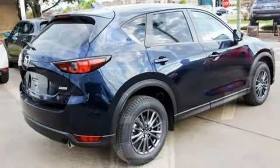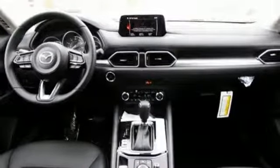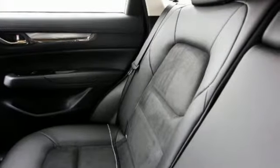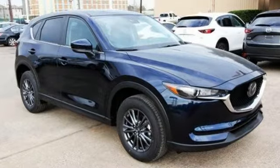Doors and push-button start proximity key, external memory control, express open sliding and tilting sunroof, smartphone wireless charging, and automatic transmission.